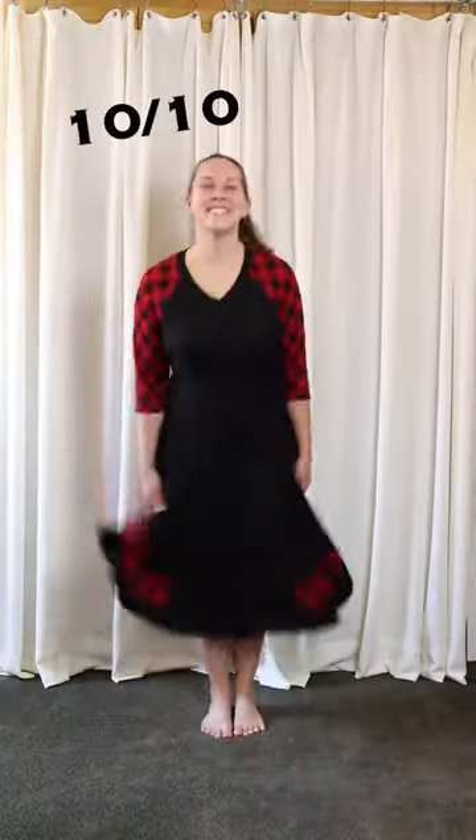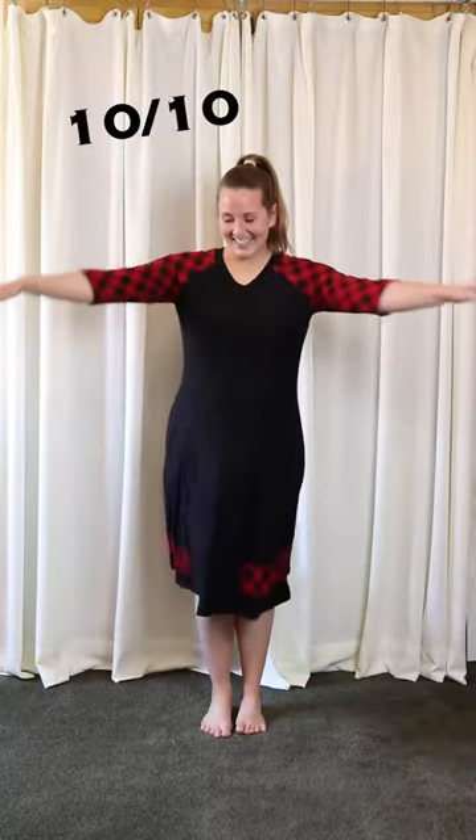First up, I tried turning it into a v-neck. I give this one a solid 10 out of 10 because it's so freaking comfy.